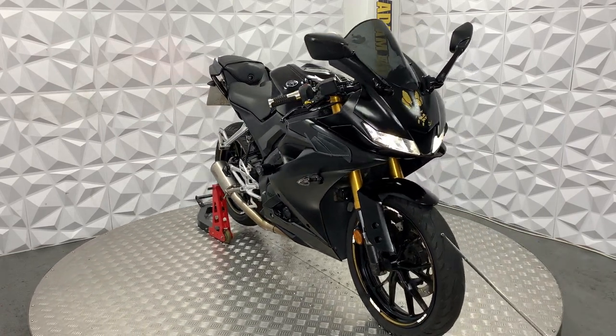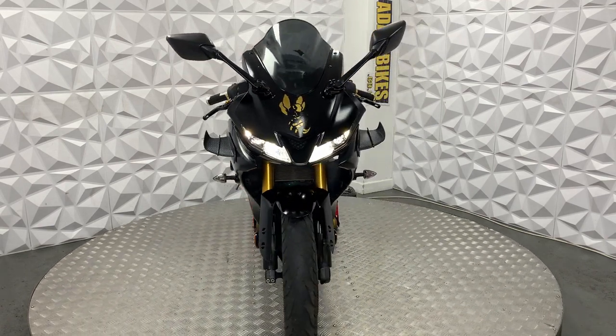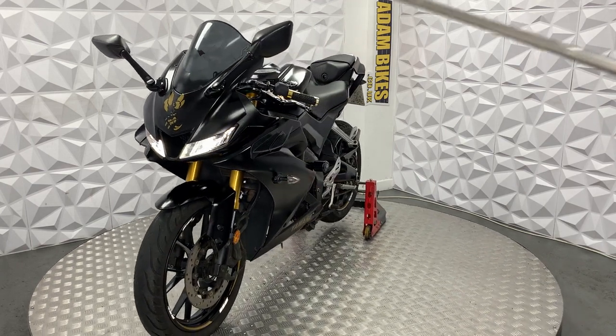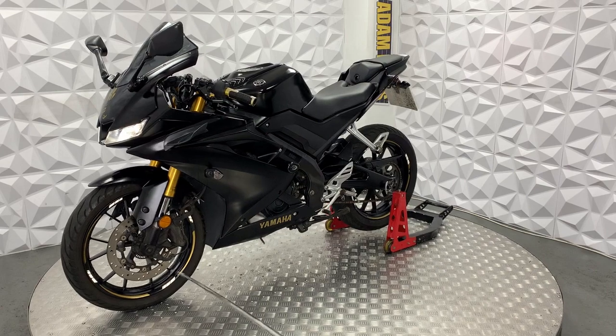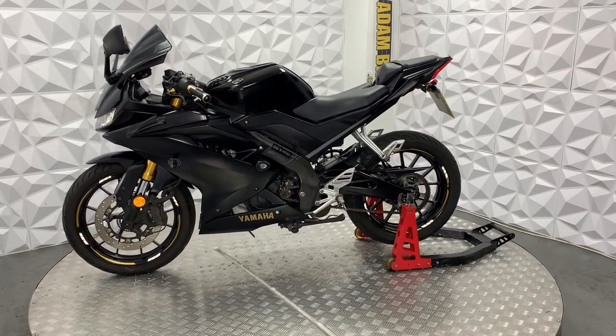The front tyre still has plenty of tread on it. The forks are nice and clean. It's got LED side lights, high beam and low beam. Tinted front screen and the standard mirrors. The brake disc and pads on the front are in good condition.